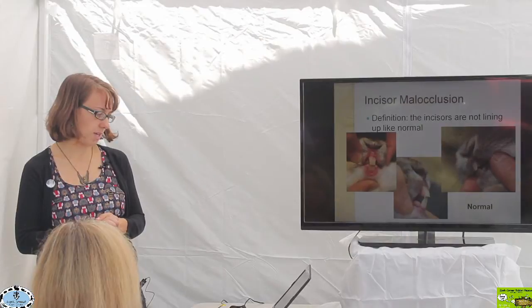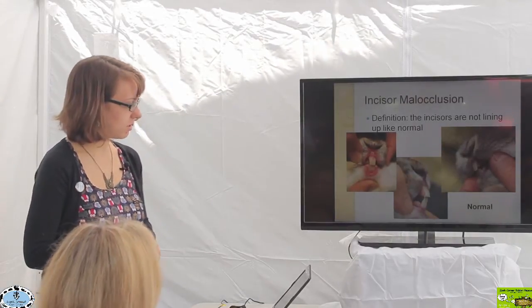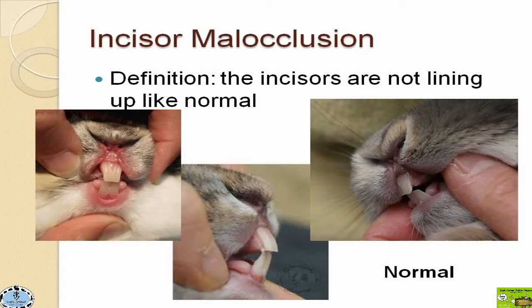Starting with normal rabbit teeth — this is what a normal rabbit should look like. You have your upper incisors coming in front of your lower incisors. Looking from the side, the lower incisors are pointed and hitting just behind the uppers — in between the front uppers and the peg teeth — coming at a nice normal angle.